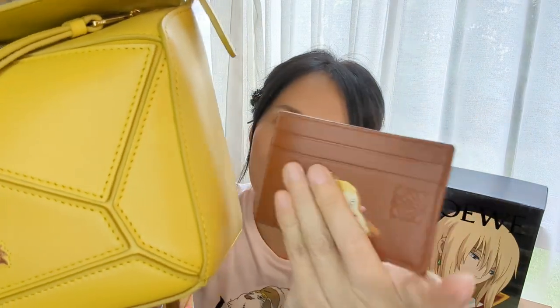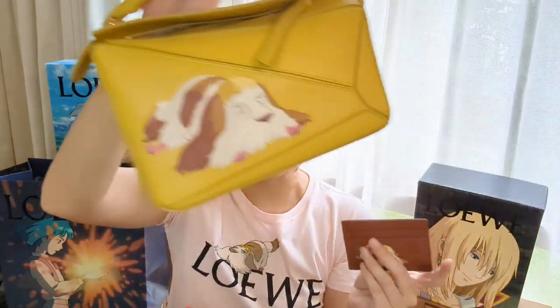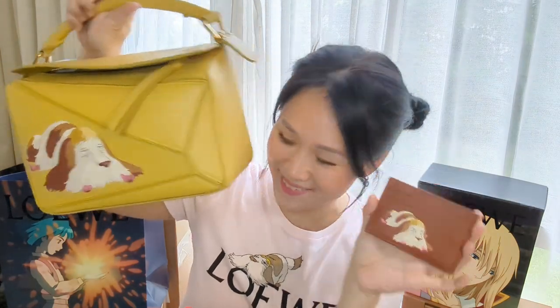The leather is extremely soft and supple with a grained texture — it's not the satin calfskin you see on the puzzle bag. Comparing the two: the satin calfskin is thicker and more structured, while this card holder's leather feels almost like Hermès swift leather — really soft, and it will definitely mold and stretch to your cards over time. But card holders are meant to be used and enjoyed.